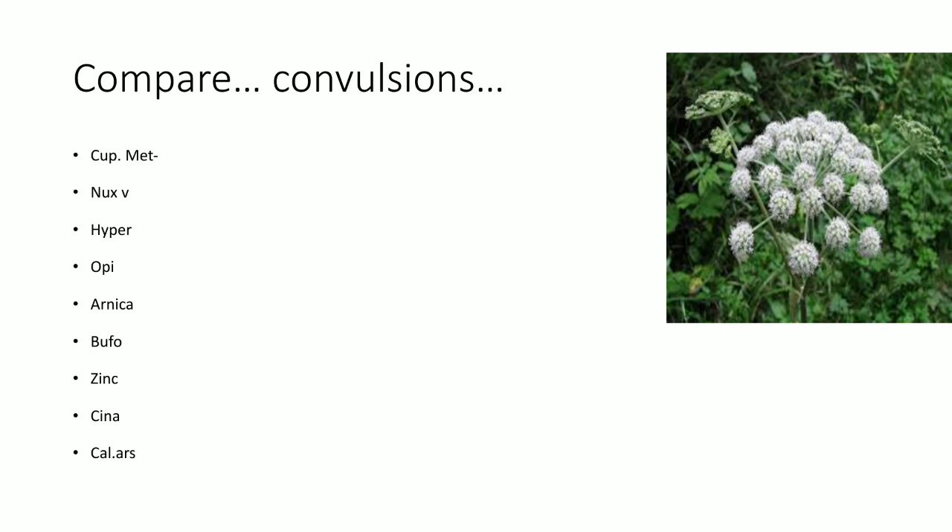Let us compare the convulsive symptoms in various drugs studied. In Cicuta, convulsions are associated with unconsciousness and opisthotonus. Unconsciousness during convulsions is also seen in Belladonna, Hyoscyamus and Opium. Belladonna convulsions are associated with fever. In contrast, the patient is conscious during convulsions in case of Nux Vomica and Stramonium.